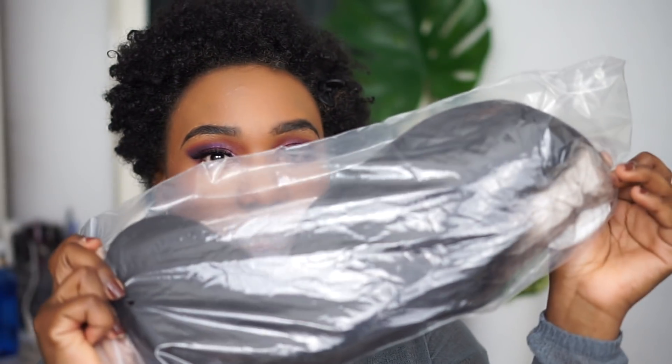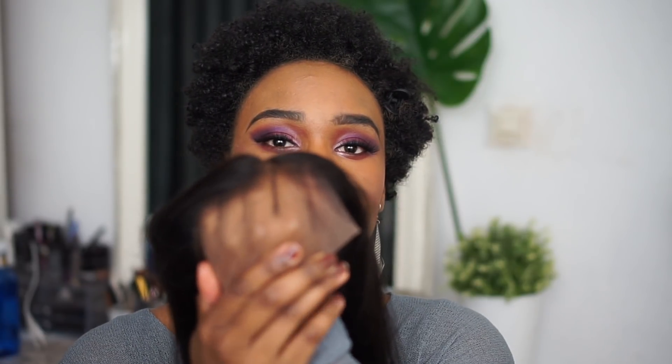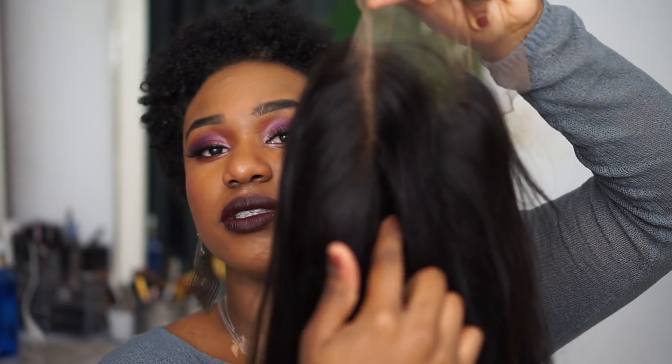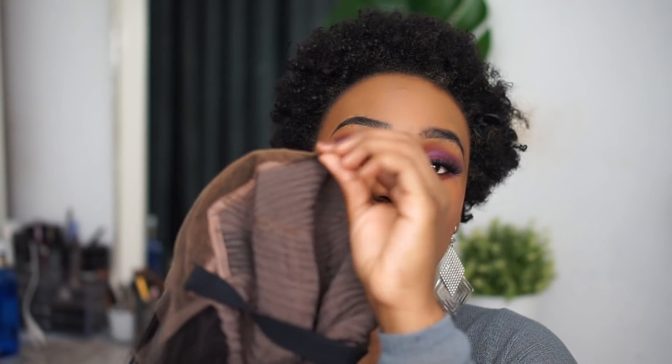So now we have everything that's in the box. This is the wig, guys — we are going to unpack it. It's a bit yellowy, so I have to see if I need to tint it or not — I might not have to. It has quite a deep parting space that runs all the way through, and it has a middle part, but I like a side part so I'll have to see how that looks.